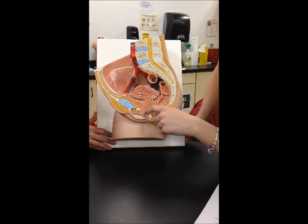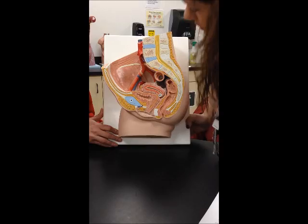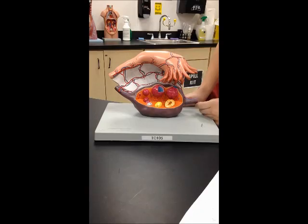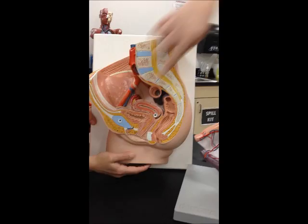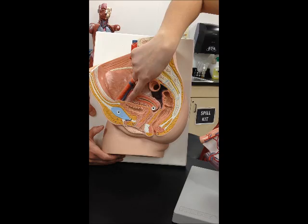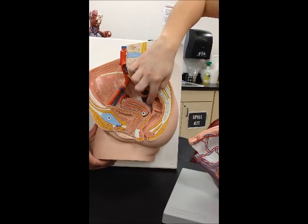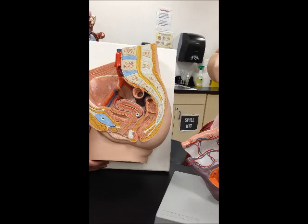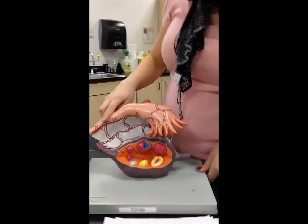The ovaries — you can't really see them well on this one, but the ovary is this whole structure here. The uterus is this structure here, and its parts are the cervix, which is the first part after the vagina, then the body of it, and the fundus is the superior dome-shaped end. The layers are the perimetrium, which is the outside; the myometrium, which is the muscle middle layer; and the endometrium, which is the inner layer. The uterine tube is right here, and these are the fimbriae — those little finger-like projections.